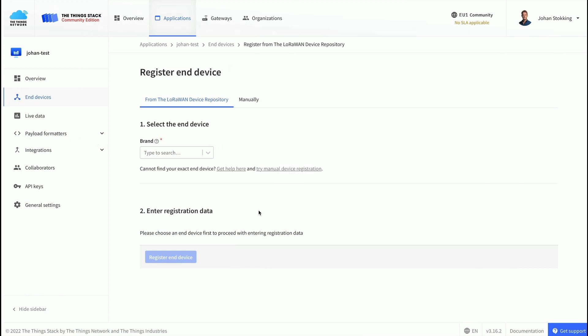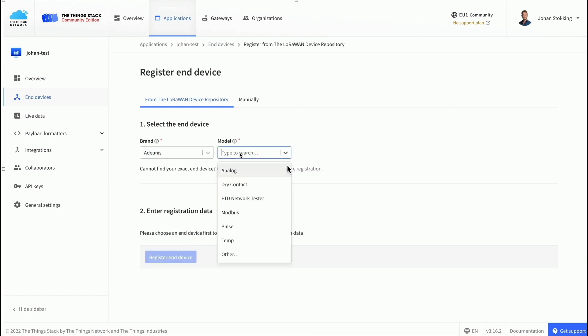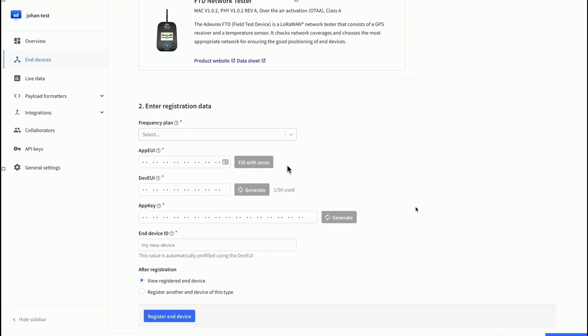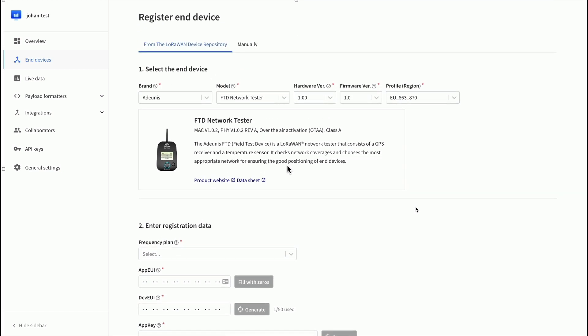For those who don't know what it looks like to add LoRaWAN devices using the device repository — this is the ThingsStack console. If you want to add a new device that's in the repository, you can simply select the brand of the end device you use, then select the model. We already have dozens and dozens of LoRaWAN device makers in here. For example, selecting the Adeunis network tester brings up all the information instantly: LoRaWAN version, regional parameters version, activation mode, and LoRaWAN capabilities. You only have to enter the specific details about the end device.